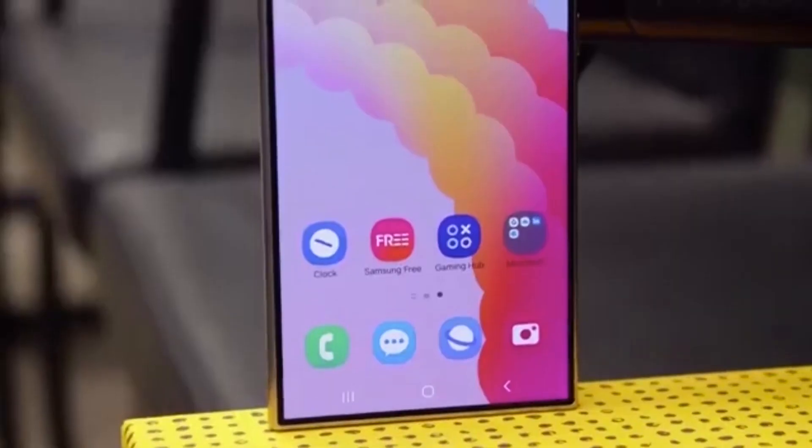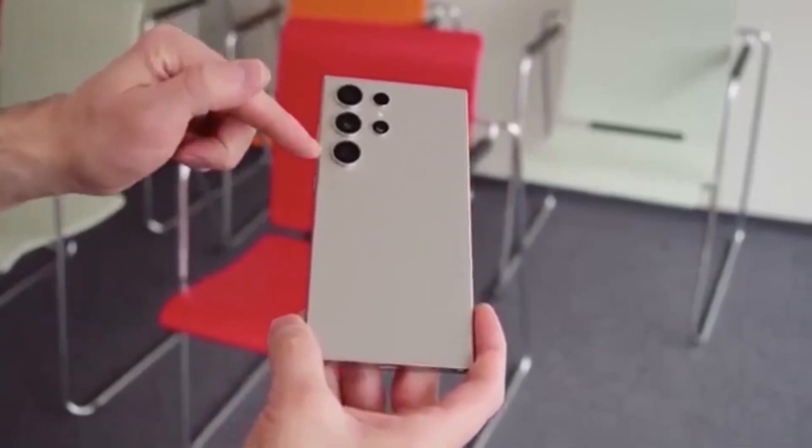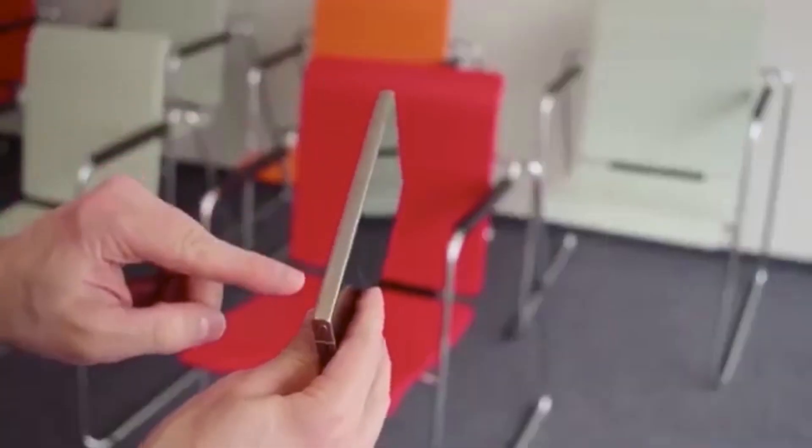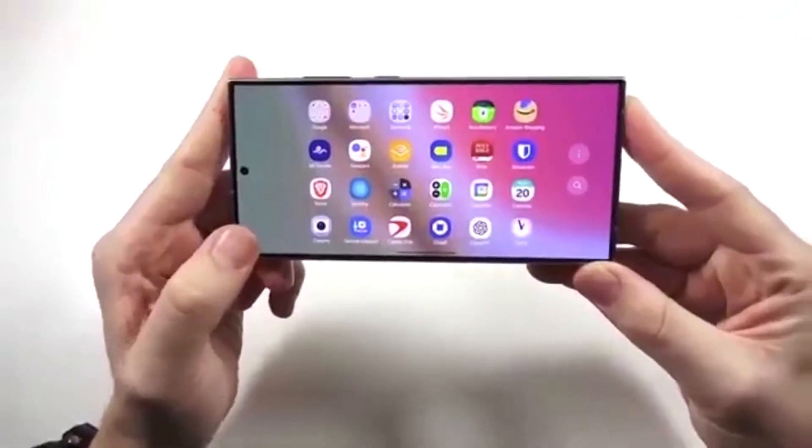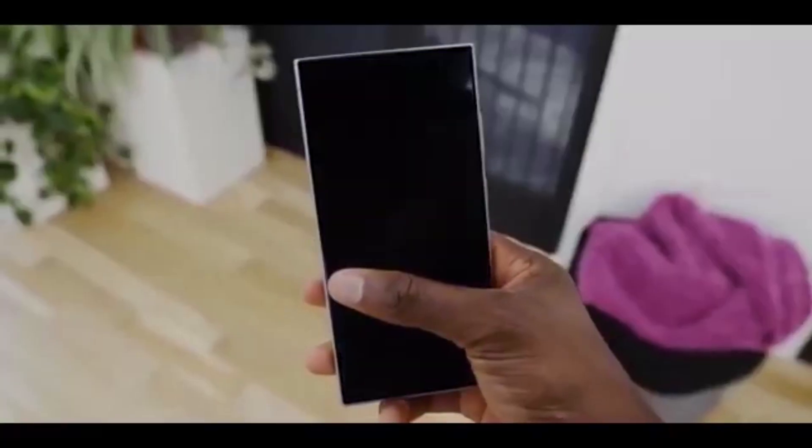Dual recording like a pro. Ever wanted to record with both the front and back cameras at the same time? One UI lets you do that with cool split-screen or picture-in-picture modes. Pixel can't match this — great for vloggers and content creators.